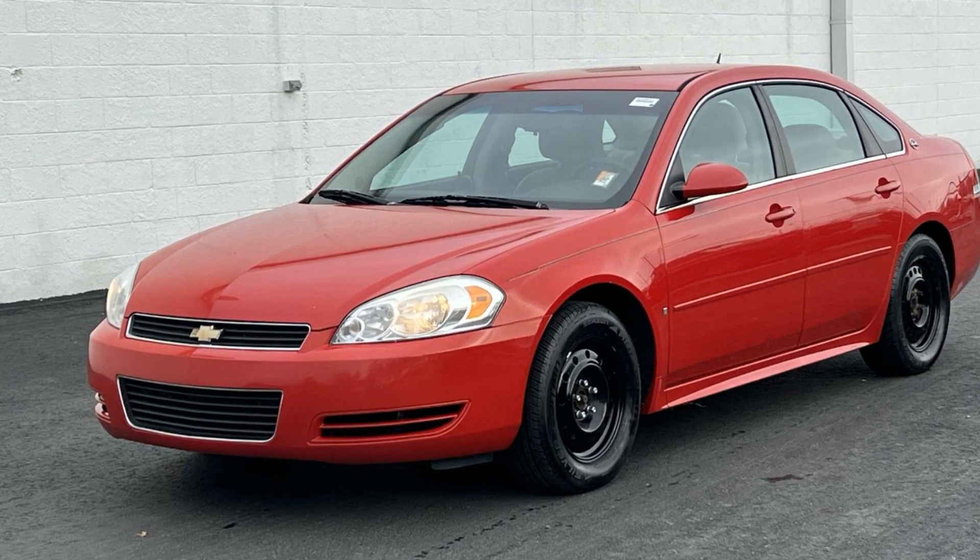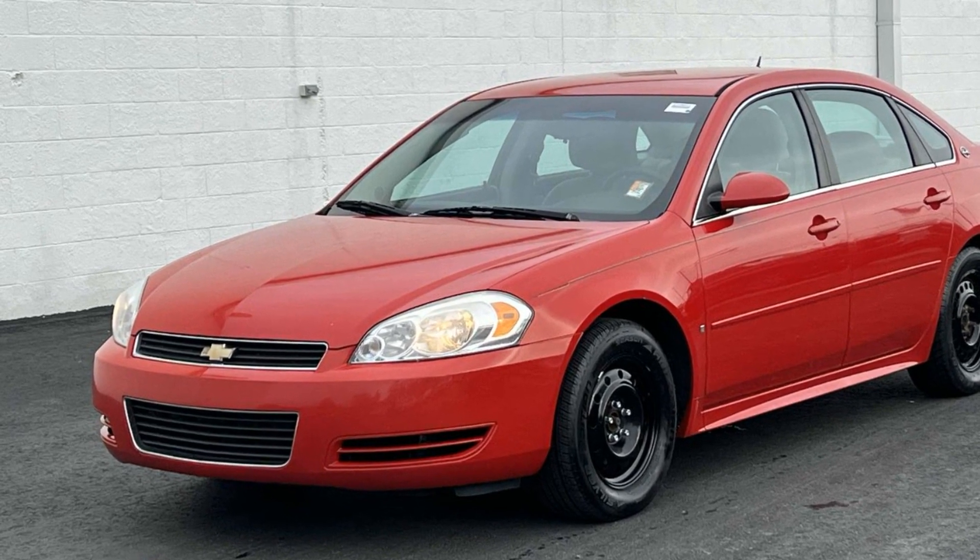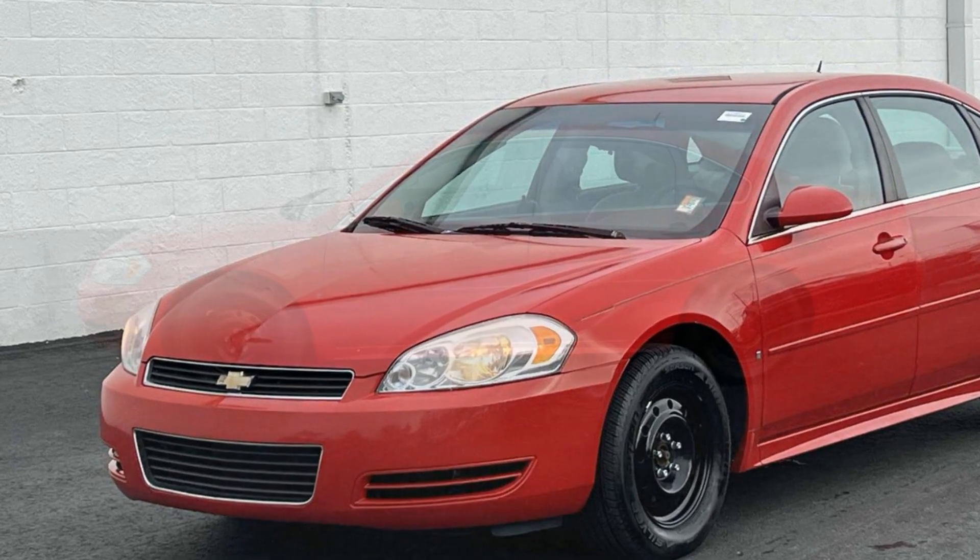2009 Chevrolet Impala. This sedan combines safety and comfort with style and performance.